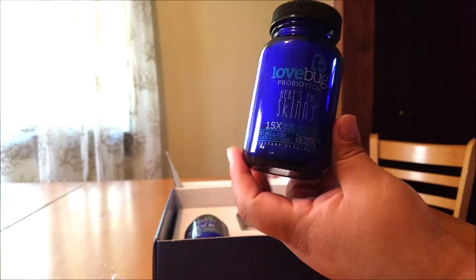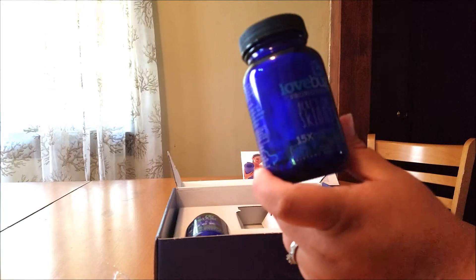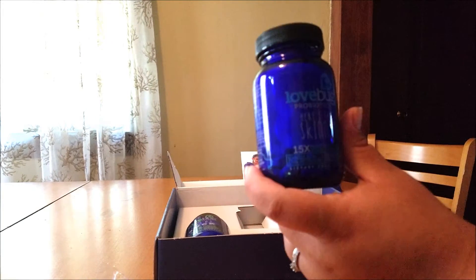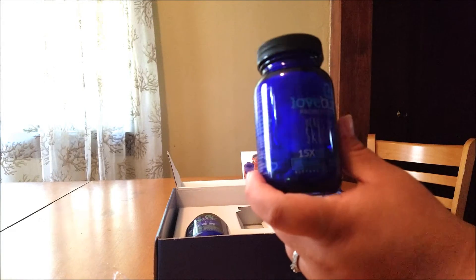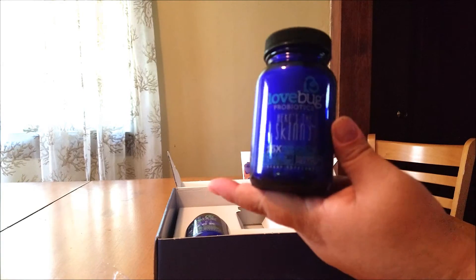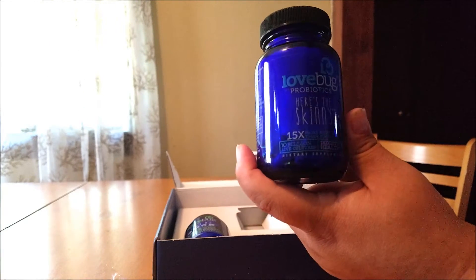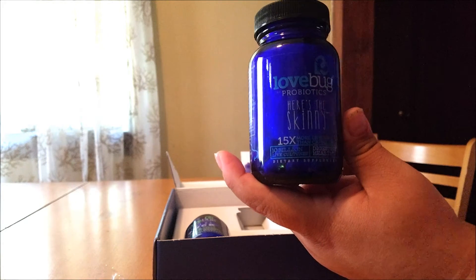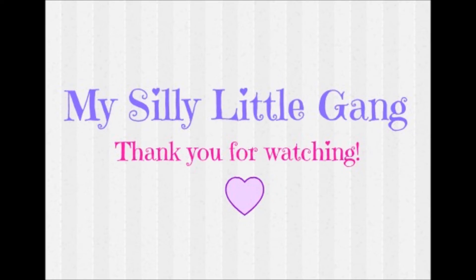This is what I received. I am going to go on a 30-day trial of these and I will be making another video where I can tell you what I like about them, what I don't, and any results that I've noticed. Thanks again for tuning in and I'll see you guys next time.